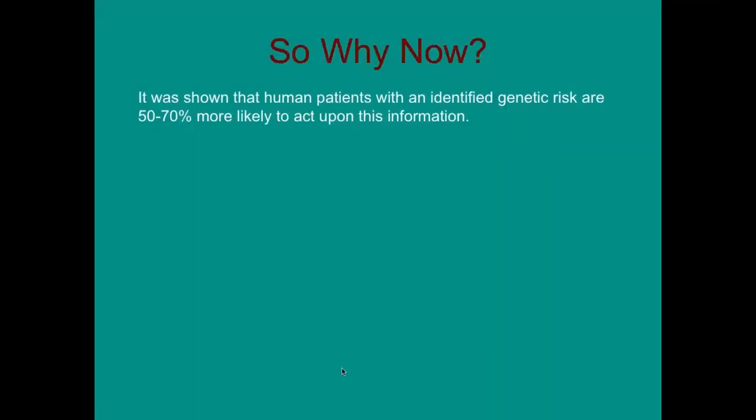Why do we want to do this now? It's been shown in humans that if they have an identified genetic risk, they are 50 to 70% more likely to act on that information. If a doctor tells a patient to stop smoking and start exercising, compliance and adherence has been very poor. But if a DNA test tells them they are at high risk of heart disease, they are 50 to 70% more likely to actually do something about it — and it's the same with pet owners who have identified risks for their pets.